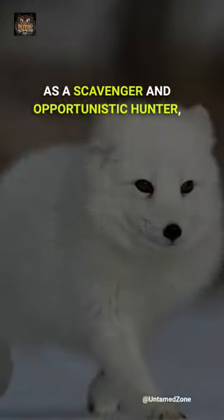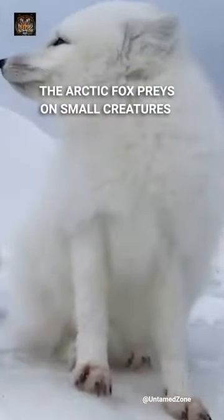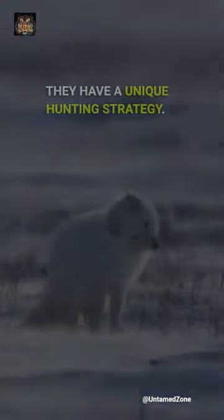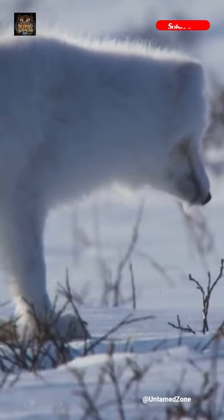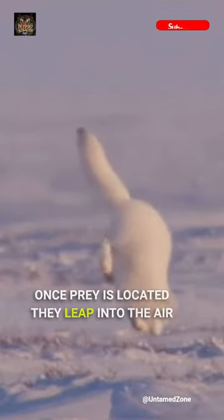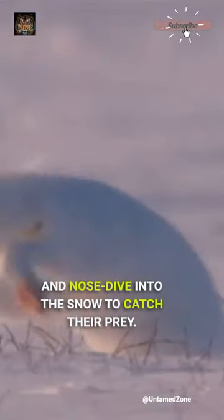As a scavenger and opportunistic hunter, the arctic fox preys on small creatures such as rodents, fish, and seabirds. They have a unique hunting strategy. With exceptional hearing senses, they can locate rodents moving beneath the snow, then leap into the air and nosedive into the snow to catch their prey.